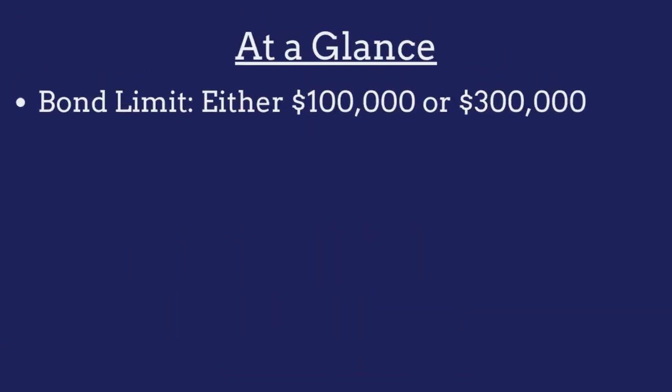The limit on the West Virginia money transmitter bond is $100,000 for businesses licensed for currency exchange, sale of checks or money orders, or check cashing, and $300,000 for businesses licensed as money transmitters.